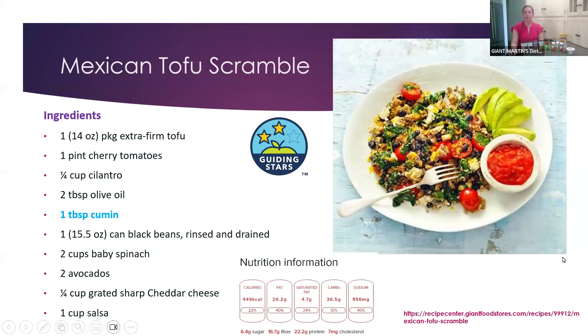I talked a little bit about tofu scramble, and I've made this recipe before — it's absolutely delicious and not hard at all. This has spiced cumin in it. It's just extra firm tofu — the turmeric gives a really good yellow color, and the cumin also gives somewhat of a yellowish color. You can see it in the picture. Some tofu, tomato, cilantro for on top, black beans, spinach, avocados, cheddar cheese for on top, and salsa. This recipe gets two guiding stars, has a good amount of fiber and protein — great for breakfast or even for dinner.